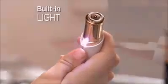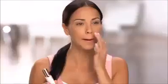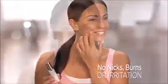I'm able to get the smoothness of waxing without pain or redness. A built-in light makes it easy to see and remove every single hair from your upper lip, cheek, or chin. No nicks, burns, or irritation, just perfectly smooth, flawless skin.